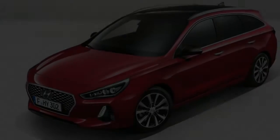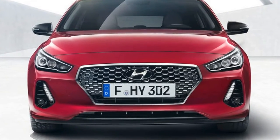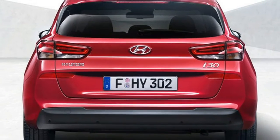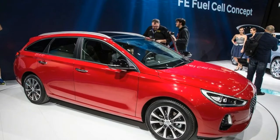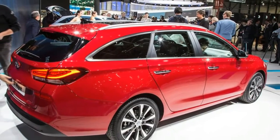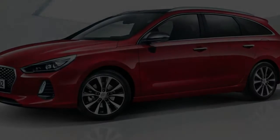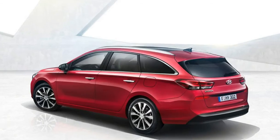Powering the estate will be a choice of turbocharged engines. The entry unit is a 1.0-litre TGDI three-cylinder petrol that produces 118bhp, and above this is a 1.4-litre four-cylinder that produces 138bhp. The diesel lineup consists of three versions of the same 1.6-litre unit producing 94bhp, 108bhp, or 131bhp.